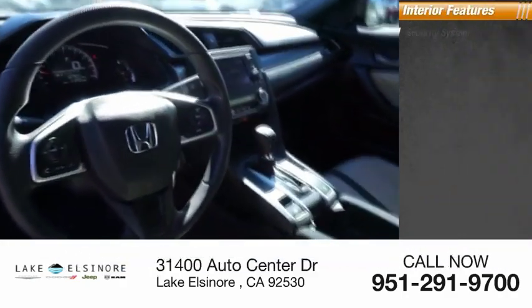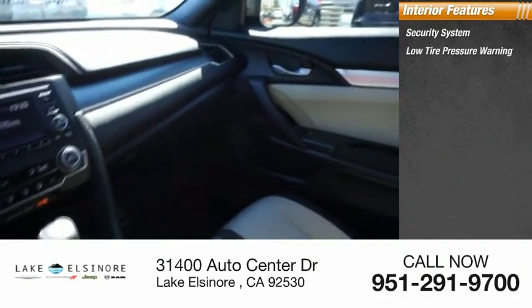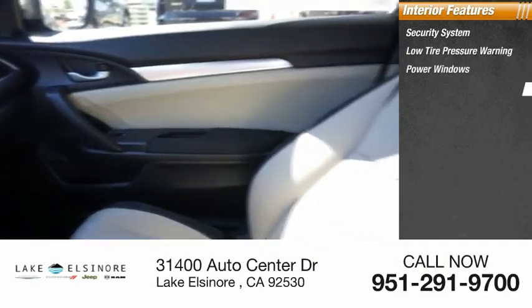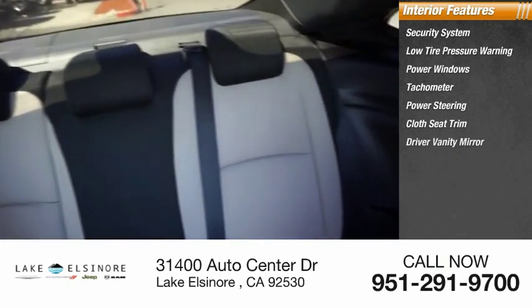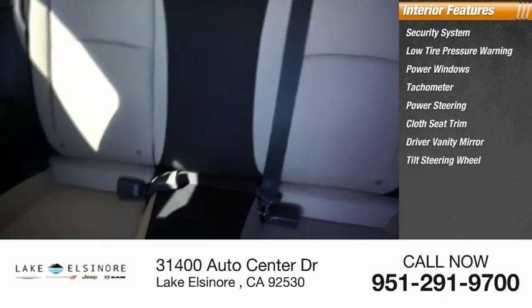Inside you'll find security system, low tire pressure warning, power windows, tachometer, power steering, cloth seat trim, driver vanity mirror, tilt steering wheel, panic alarm, passenger vanity mirror.